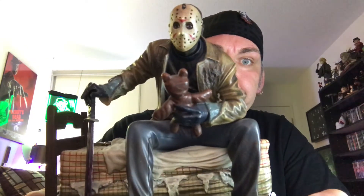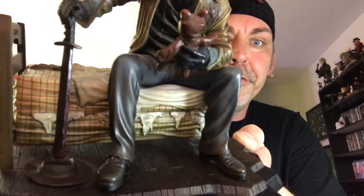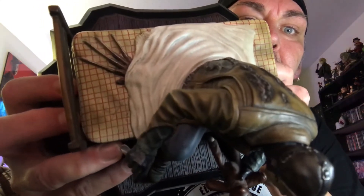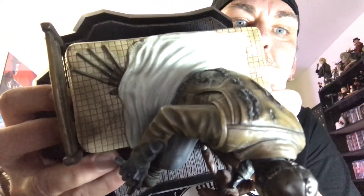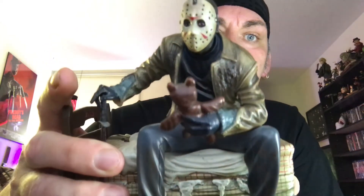So there he is right there — Jason Voorhees. This was taken from the dream sequence out of Freddy versus Jason. He's got his machete going through Freddy's hat, and Freddy's claw coming out from under the sheet. This thing is heavy — it's solid resin and weighs about four pounds.